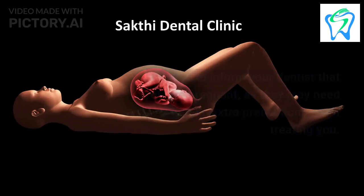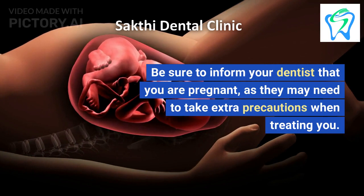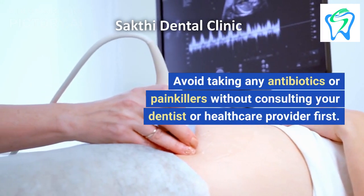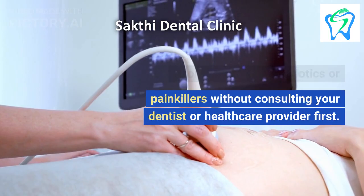2. Be sure to inform your dentist that you are pregnant, as they may need to take extra precautions when treating you. 3. Avoid taking any antibiotics or painkillers without consulting your dentist or healthcare provider first.